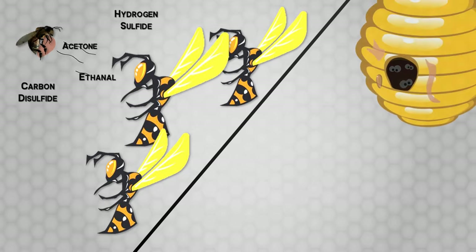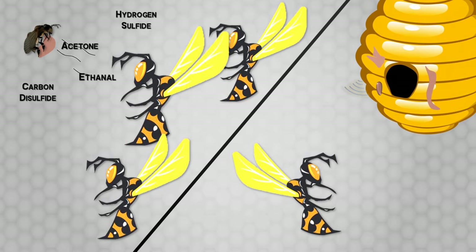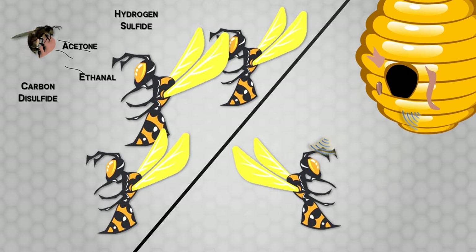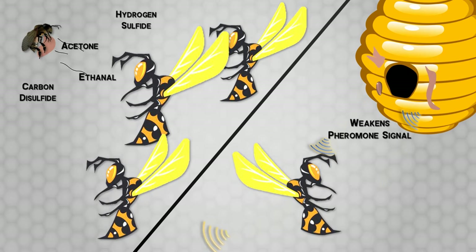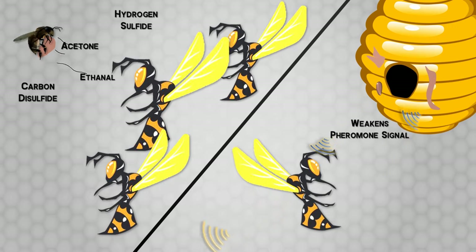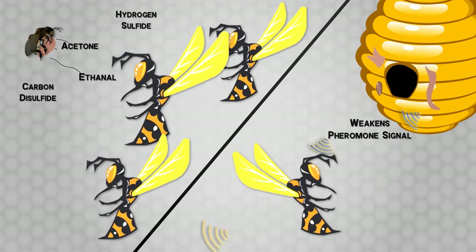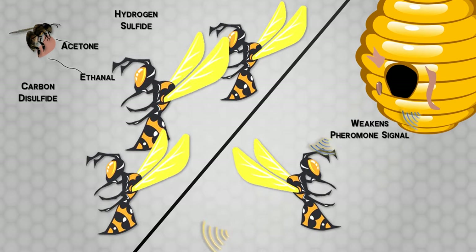The second is that the dung is masking the smell of the colony itself, or interfering with the pheromones that the hornets release to signal prey. Researchers are more inclined to think it is the second reason, because Japanese bees perform similar entrance spotting but with chewed plant matter.